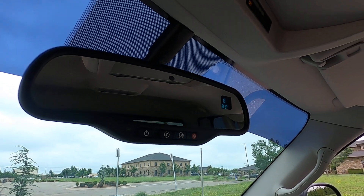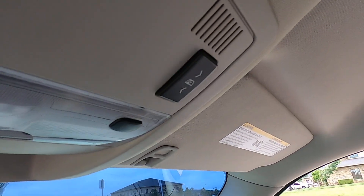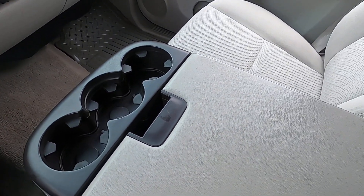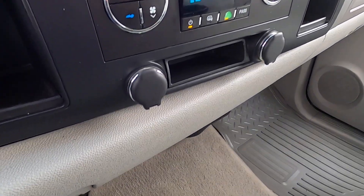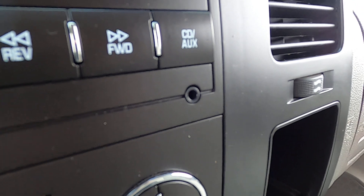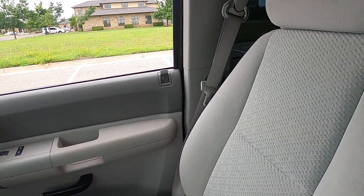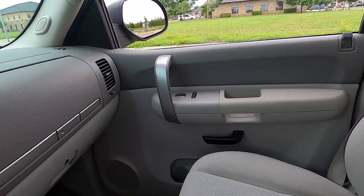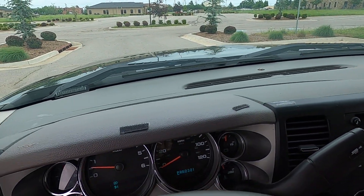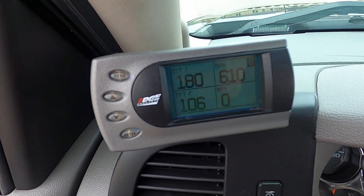Mirror is auto dimming and does have a compass and outside temp display with OnStar. Power sliding rear window. Cup holders and center console storage up front, with two 12-volt plug-ins just under the climate controls and a 3.5mm auxiliary jack. Front passenger seat looks great, as does the passenger door panel. The interior has been very well taken care of. There is also a cloth protective cover that goes over the dash, plus an Edge multi-gauge.